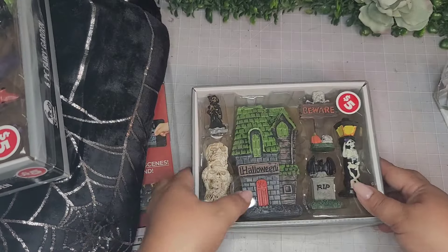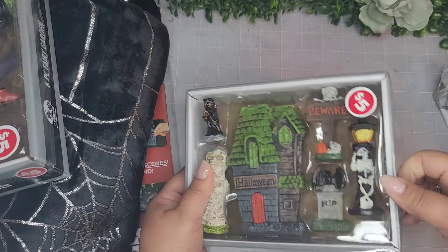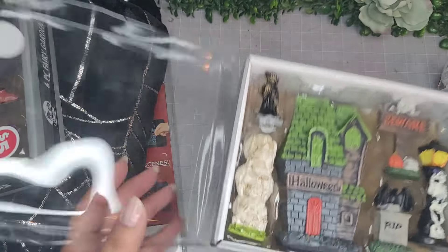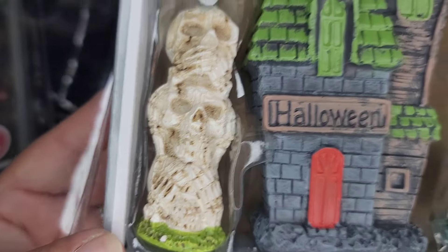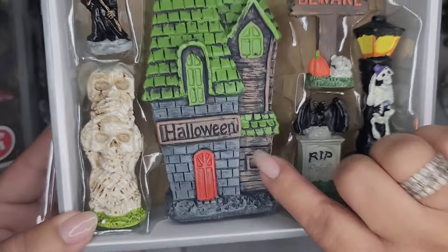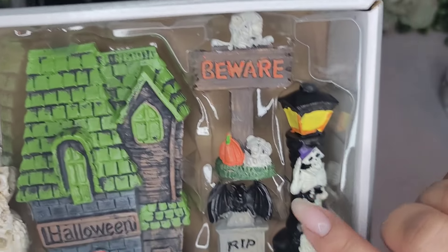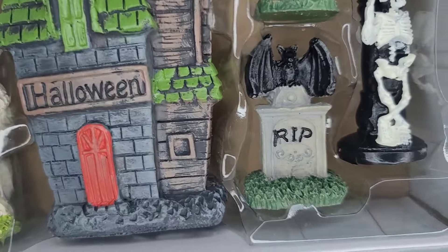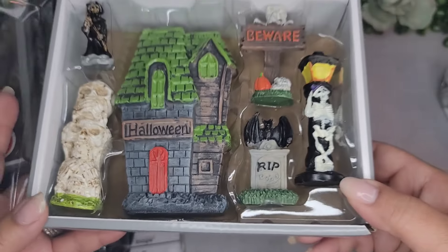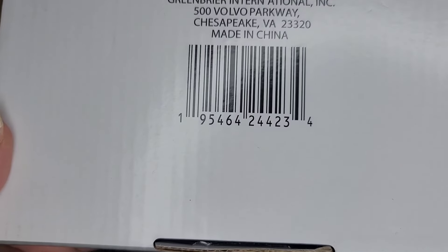And then this one here - it's a haunted house theme. This one has a skeleton, some skulls, the haunted house (I got it mainly for the haunted house), a 'Beware' sign, a light post, and a bat with a tombstone. This was also five dollars.